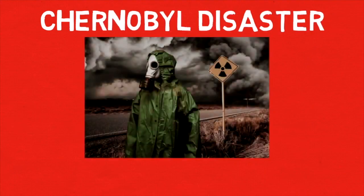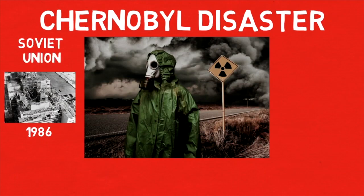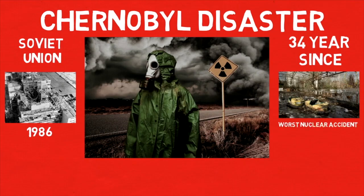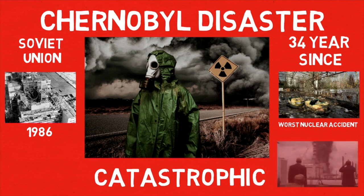The Chernobyl disaster was an accident in 1986 at the Chernobyl nuclear power station in the Soviet Union. It's been more than 34 years since the Chernobyl disaster, the worst nuclear power plant accident in history. The incident was catastrophic, leaving a swath of Ukraine a radioactive no-go zone till now.